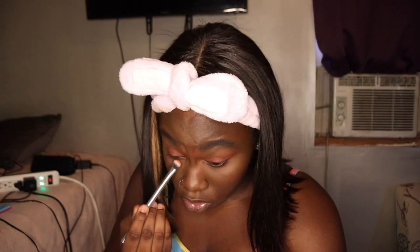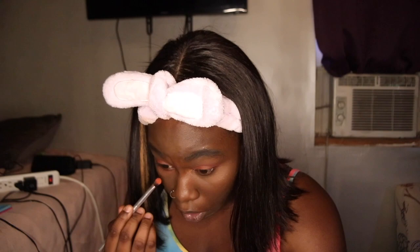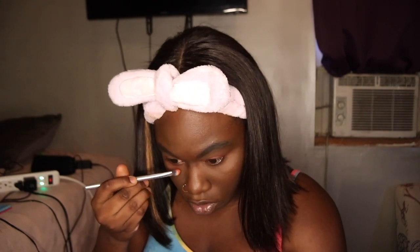Then I'm going to use that same orange shade on the bottom of my lash line, down my face, and then I'll mix it in with a reddish shade from an unknown palette — just to make it pop, you know? I'm going to try and blend it.